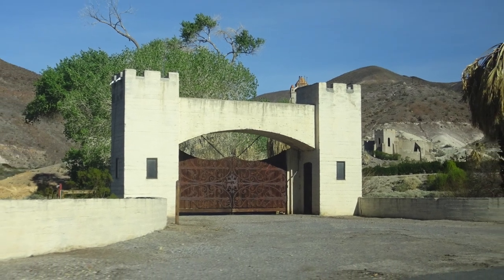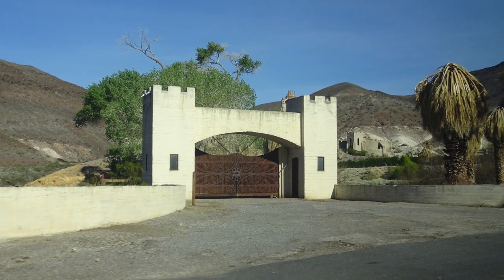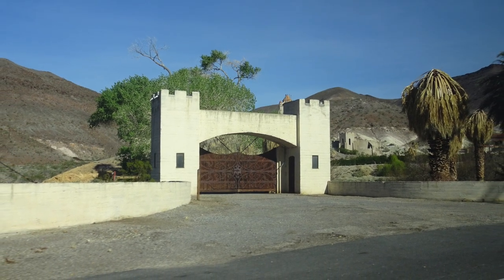Hi guys, it's Kay from Happy Trails Hiking. This video is about Scotty's Castle and its restoration after a flood in 2015.